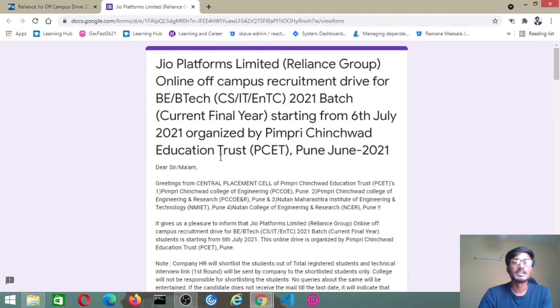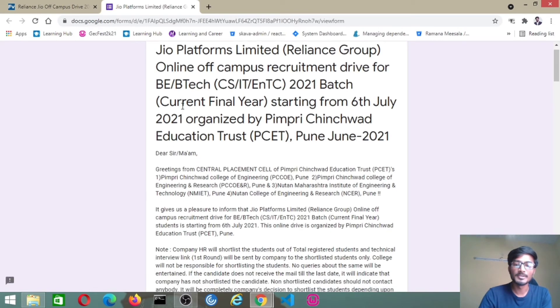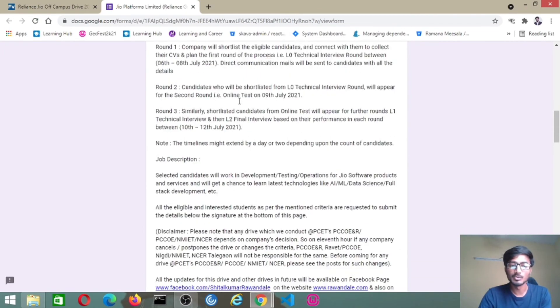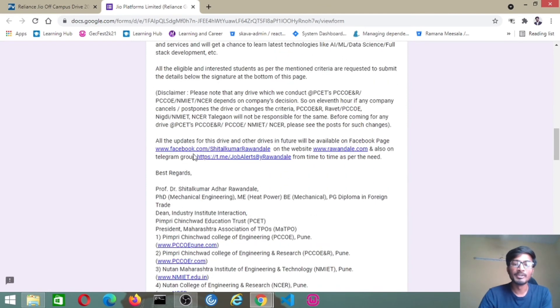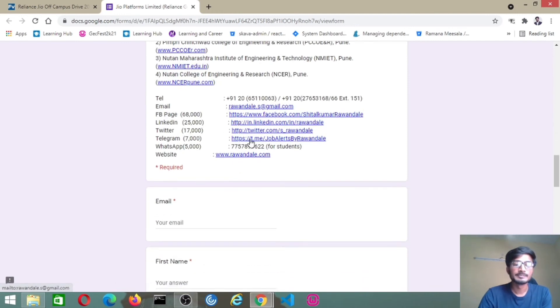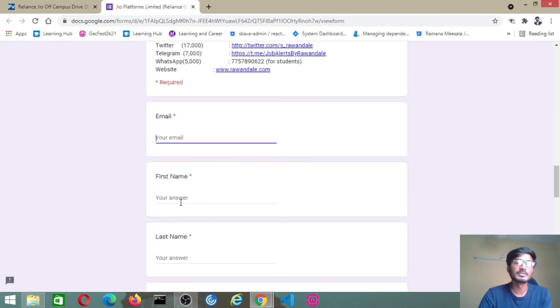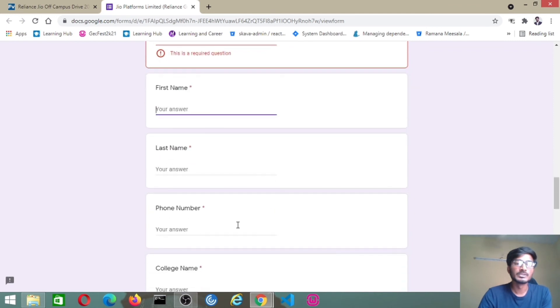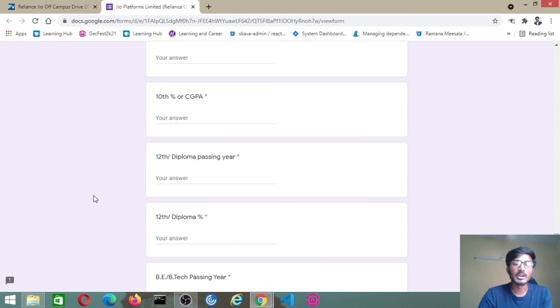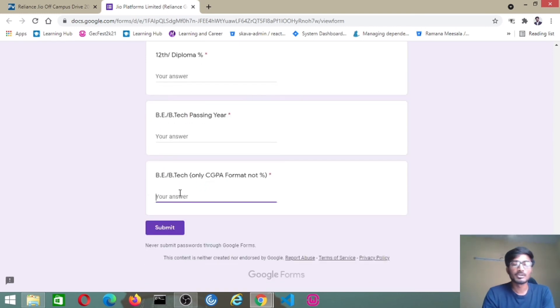They have provided all the job description details here — complete details about salary, percentage, eligibility criteria, rounds, and communication channels you need to follow for these jobs. There is a form you need to fill with details like first name, last name, phone number, branch, and everything. After submitting, further communication will be sent to your mail about the technical interview first round. All further communication will go through mail.